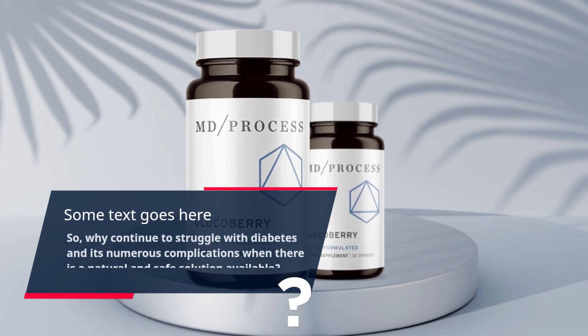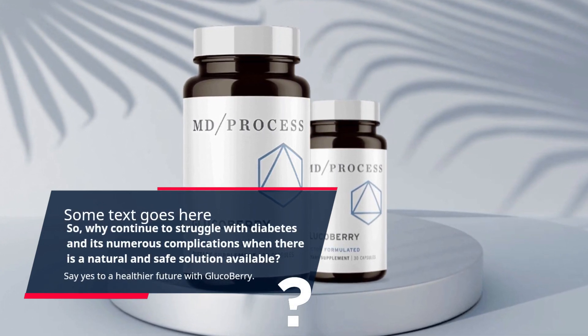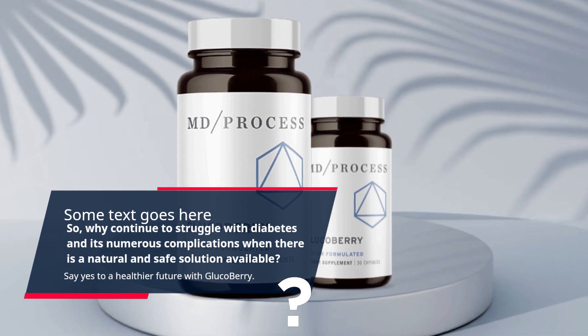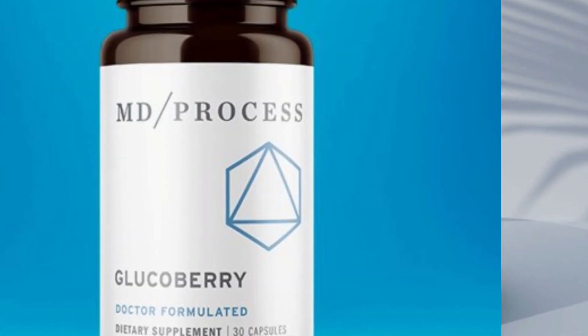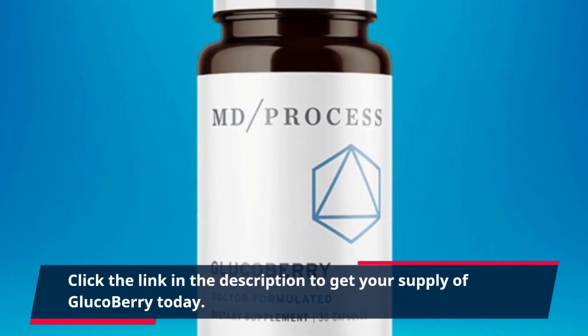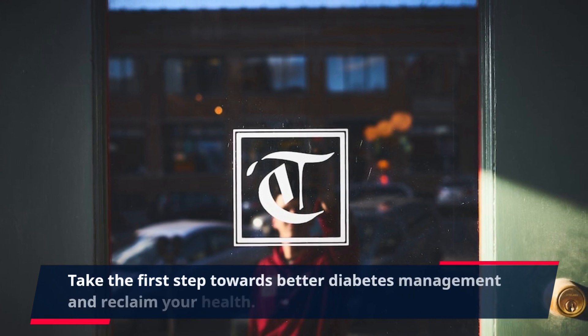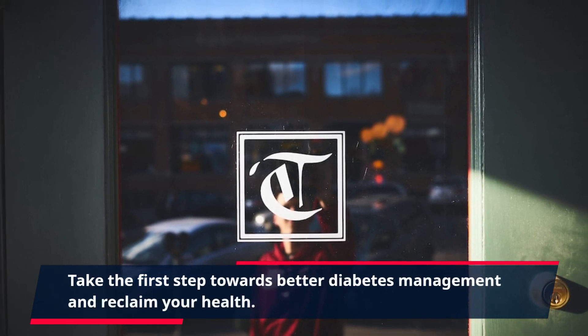Why continue to struggle with diabetes and its numerous complications when there is a natural and safe solution available? Say yes to a healthier future with GlucoBerry. Click the link in the description to get your supply of GlucoBerry today and take the first step towards better diabetes management and reclaim your health.